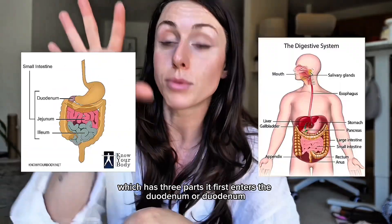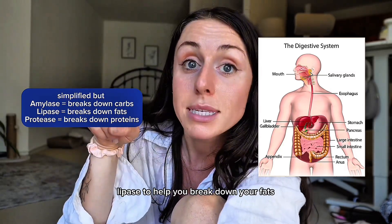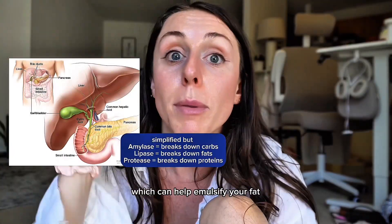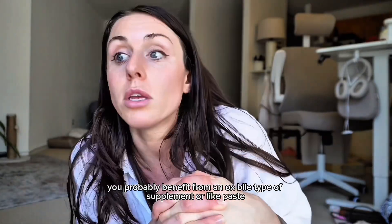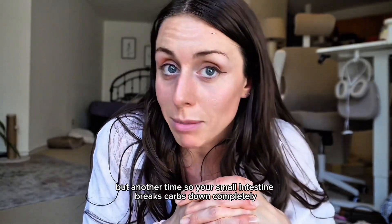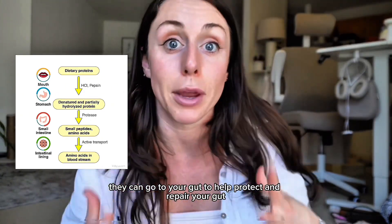The chyme enters your small intestine, which has three parts. It first enters the duodenum, where your pancreas releases digestive enzymes to further break down your food: more amylase to help break down your carbs, and lipase to help break down your fats. Your gallbladder releases bile, which emulsifies your fat so the lipase can actually break it down. If your gallbladder is removed, you still have bile — it just gets released slowly into your small intestine rather than like a water hose. Your small intestine breaks carbs down completely, absorbed into your bloodstream as glucose, and proteins are absorbed as amino acids that go to your muscles to repair and build them, and to your gut to help protect and repair it.